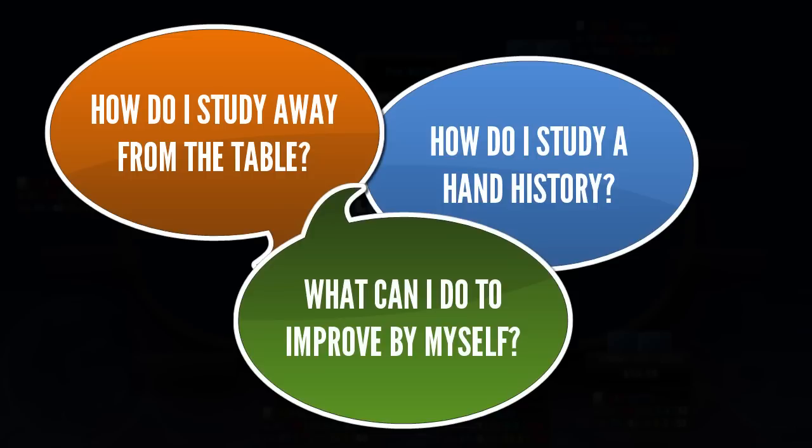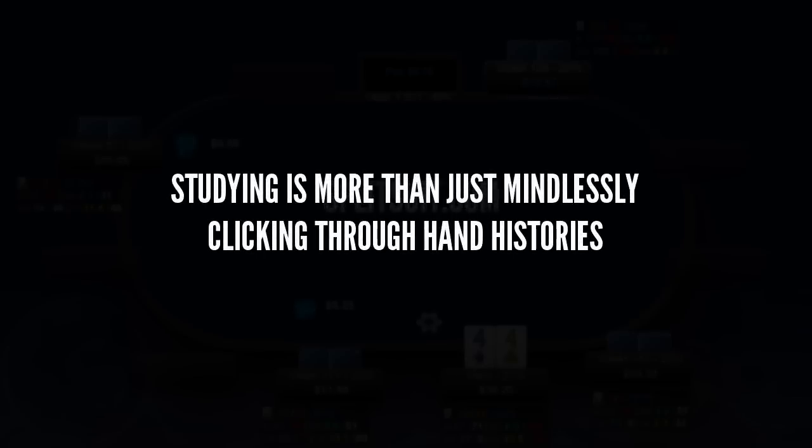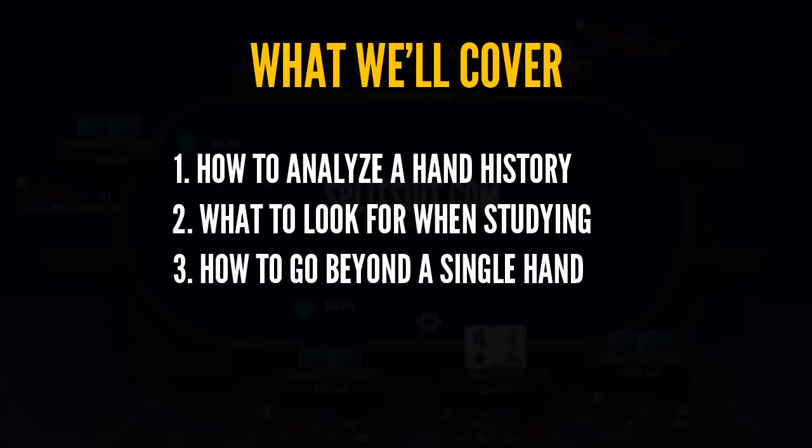These are all very important questions. If you're going to become a better poker player — the best poker player you can — you need to put in some time studying. And that means more than just going through hand histories mindlessly clicking through them and then going on to the next one. It's more than just that. Today we'll talk about how to look at a hand history, what you're looking for, and how to go beyond just the single hand history.